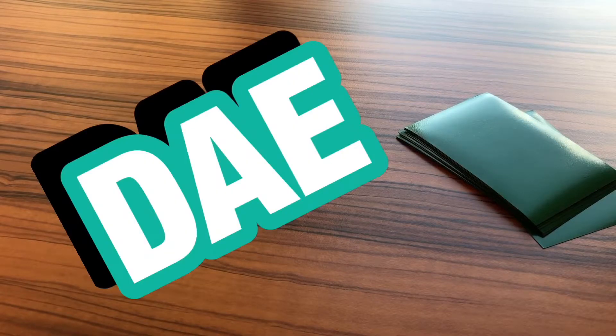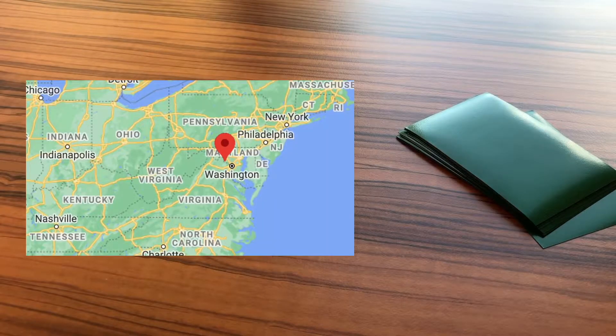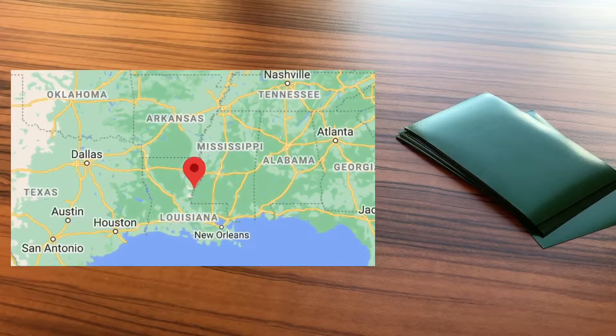What's up YouTube, Day here. Continuing on with the road trip series — I'm back in Virginia, but I'm not opening packs from Virginia. I actually got mail this time all the way from Louisiana, which is pretty crazy.